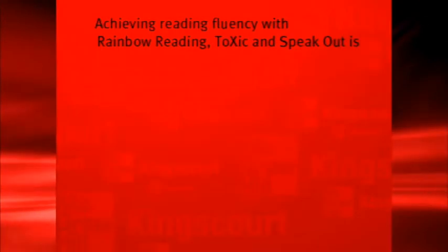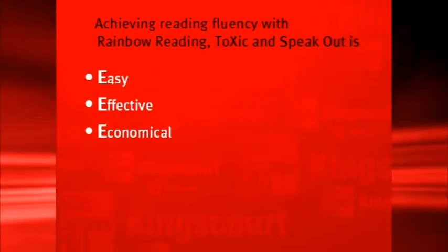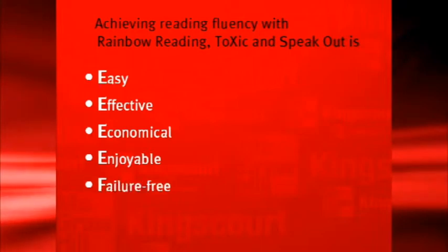The message I hope to have conveyed today is that achieving reading fluency with Rainbow Reading, Toxic, and Speak Out is easy. It's effective — you'll get results. It's economical — it needn't be expensive. It's enjoyable — pupils enjoy engaging in these programmes. And it's failure free.